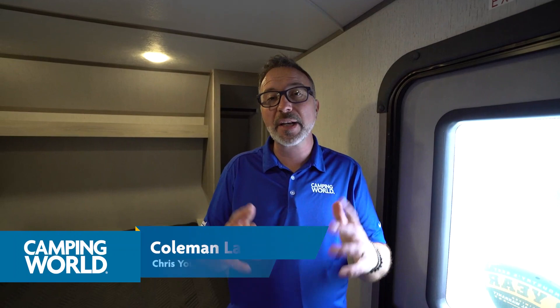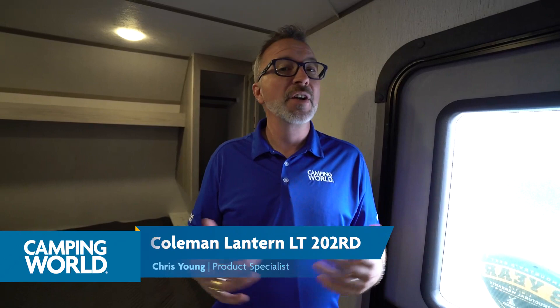Here we are on the inside of the all new Coleman Lantern LT202RD. If you get a chance, please give us a like, subscribe, and notify so the next time we get a video out — whether it's a camping trip, camping tips, how-to's, or new RV reviews — you're the first one to get it.